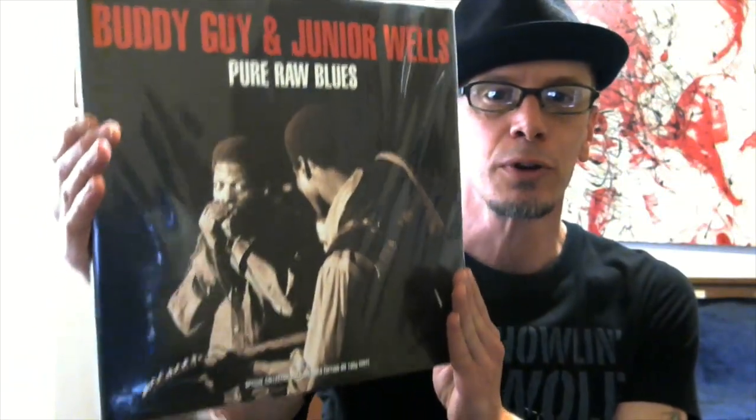Who else have we got here? How about some more Buddy Guy and Junior Wells — Pure Raw Blues.